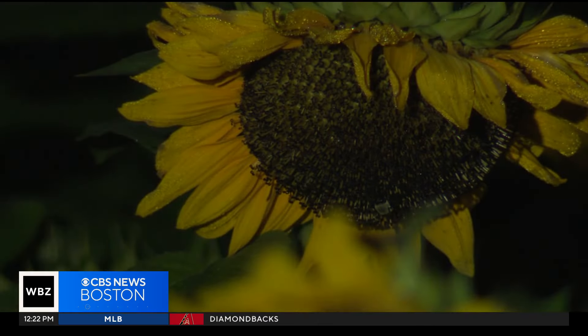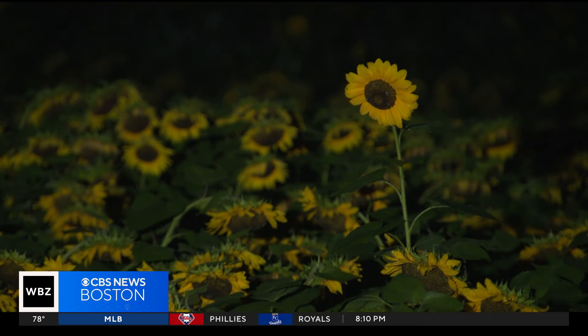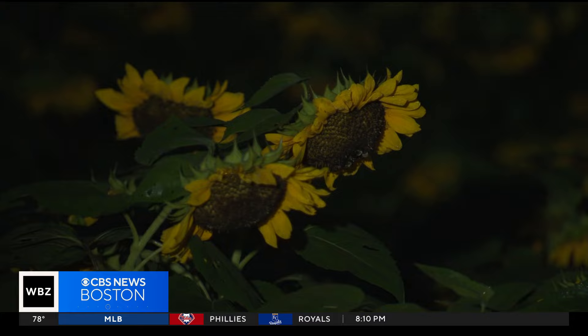The Massachusetts Horticultural Society has unveiled their Sunflower Spectacular. It's a chance for people to come in, take it all in, and at the same time pick a couple of sunflowers of your own.